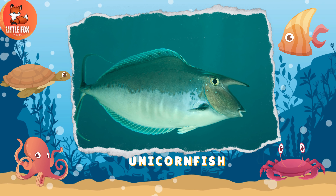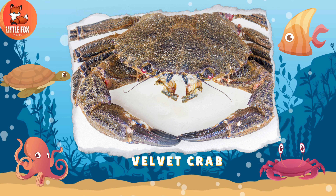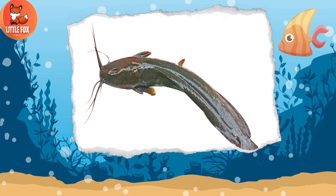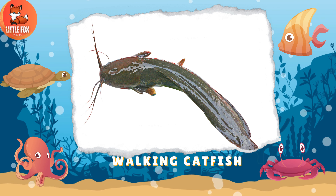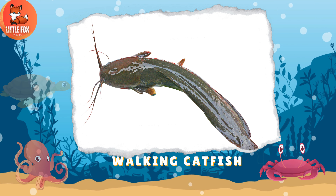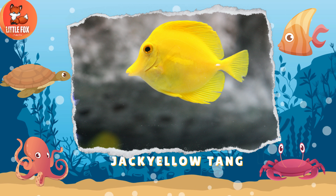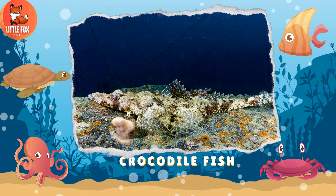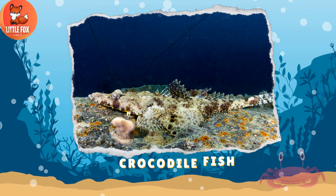Number 134: Unicorn Fish. Number 135: Velvet Crab. Number 136: Walking Catfish. Number 137: Yellow Tang. Number 138: Crocodile Fish.